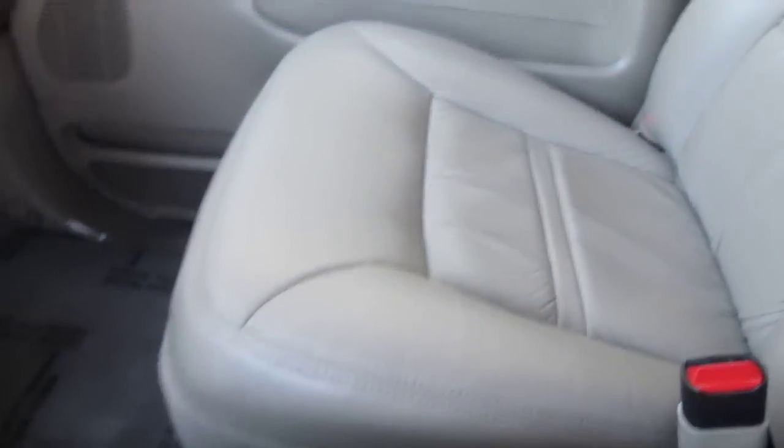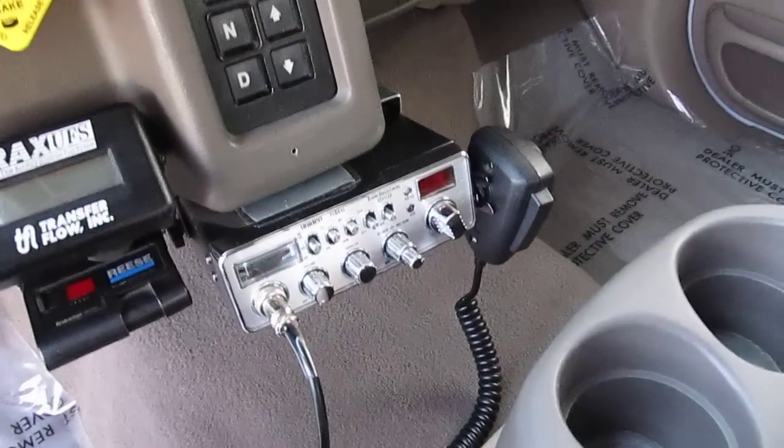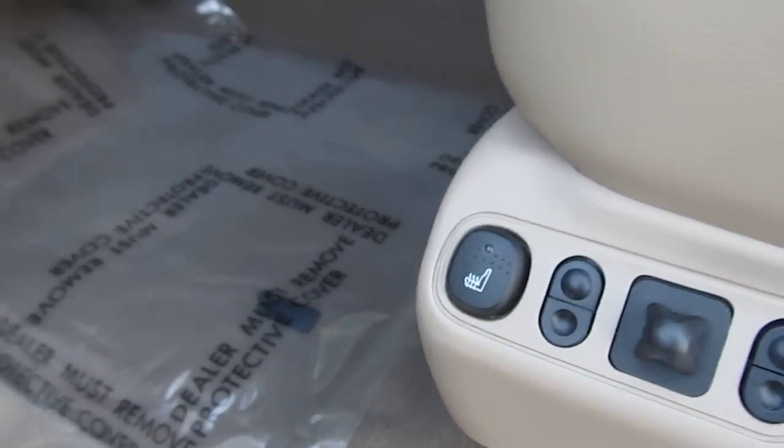Look how nice the leather seats are — it's got beautiful wood grain trim, a CB radio, beautiful wood grain on the dash, and a six-disc CD changer. The truck is just fantastic. The driver's seat is very comfortable and even has 'Super Cruiser' stitched into the back of it. The carpet is very clean, the seats are heated on both sides, and the door panels are excellent.